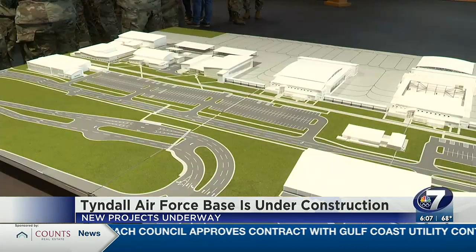In Bay County, Marissa Jure, News Channel 7. The fighters will start arriving at the end of summer, but it will still take several years to complete the complex that will support them.